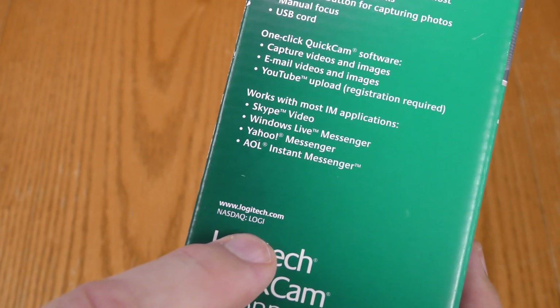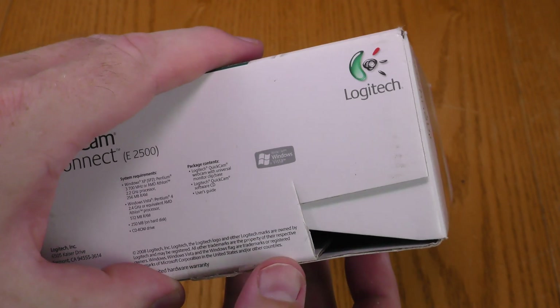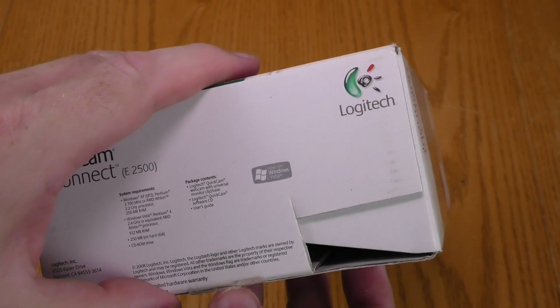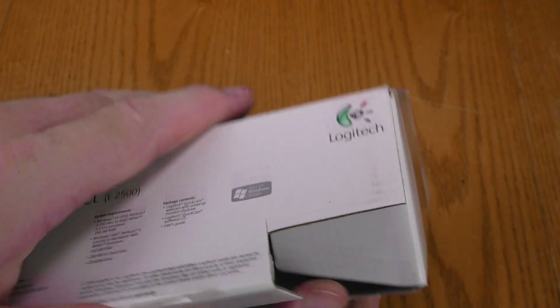And if you want to invest in Logitech, they're listed on NASDAQ. It looks like the UPC was cut off of this box, probably for a mail-in rebate. Circuit City, Best Buy, and other retailers used to do that sort of thing a lot.